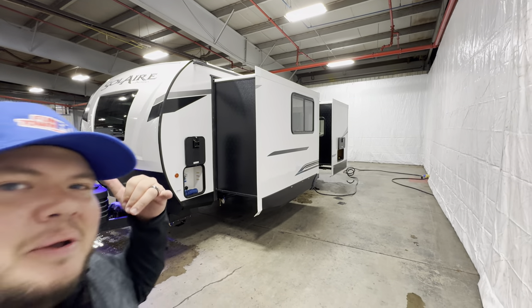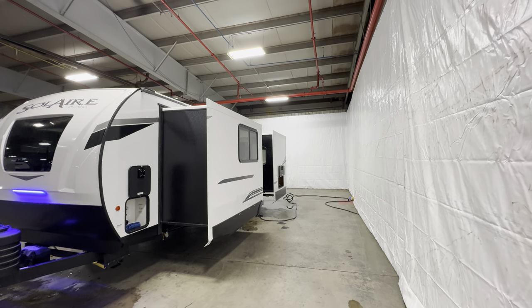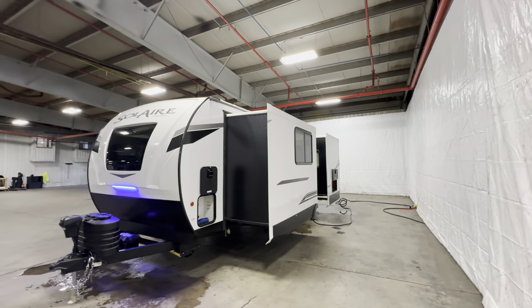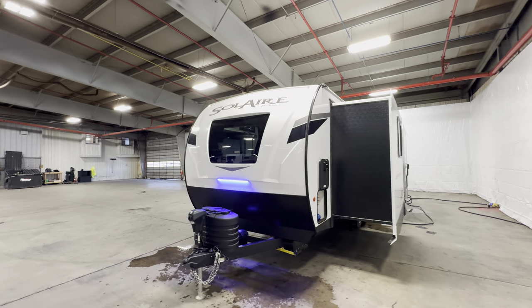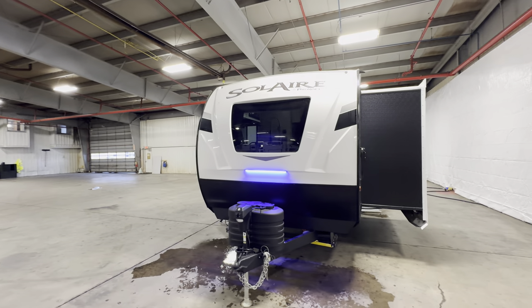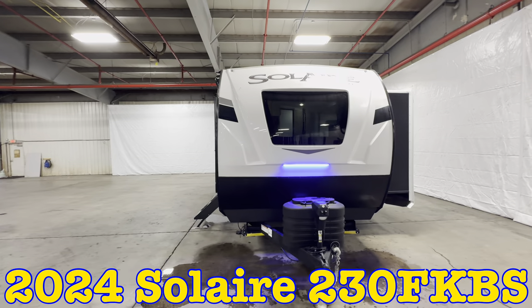Hey, what's going on everybody? This is Hunter. Hope you guys are having a wonderful day. Today I'm going to do a front kitchen bed slide unit. You'll see it's going to have two slides. It's a perfect RV for the traveling couple. Now this is my first Solaire video. This is going to be the 2024 Solaire 230 FKBS.